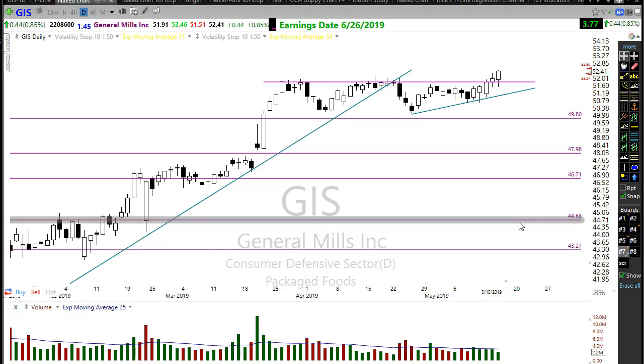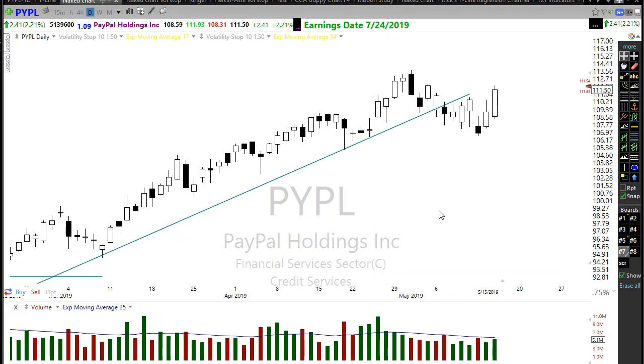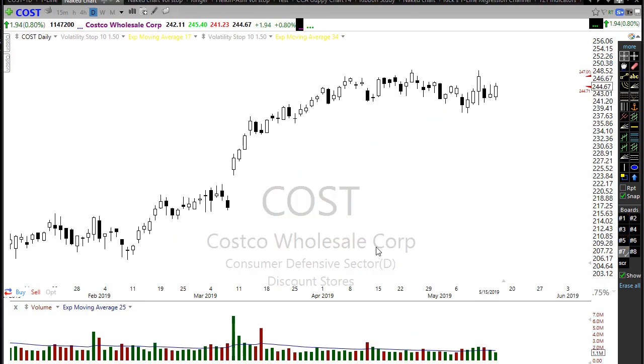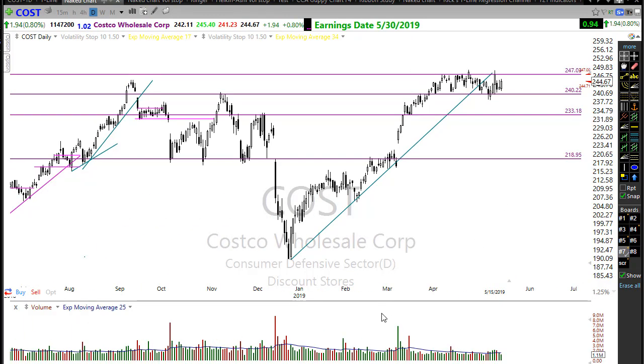These defensive sector stocks are holding up really really well, and what that means is when the market is uncertain, stocks like this pick up some energy because investors shift their holdings there to protect themselves. There are good opportunities in a market that's a little shaky. PayPal had a really nice move back up yesterday — a strong move — but be careful chasing it. I'd wait for a rest, pullback, or consolidation before entering. Costco is holding up well in a wide consolidation zone, and if it pops out of there it has upside opportunity.